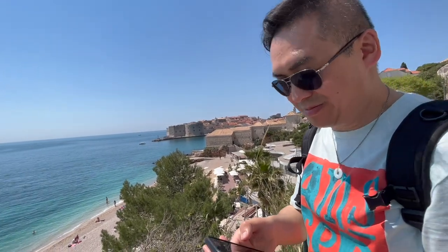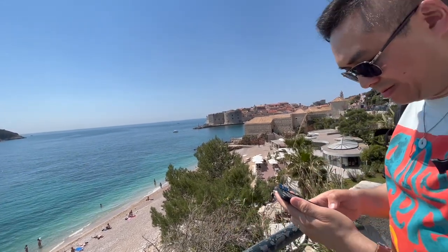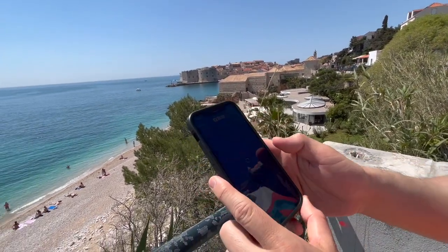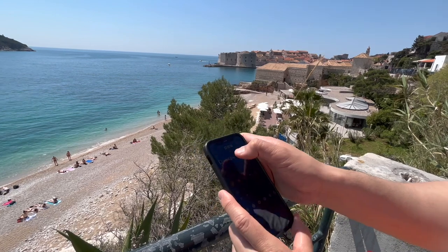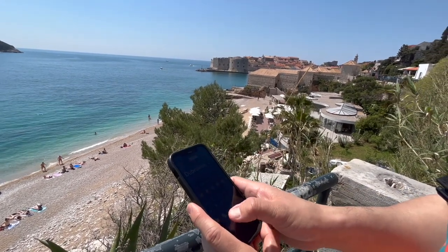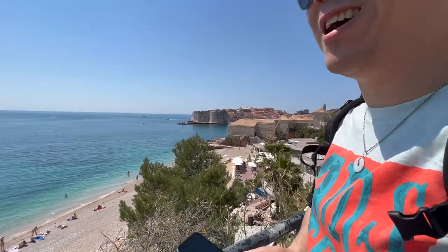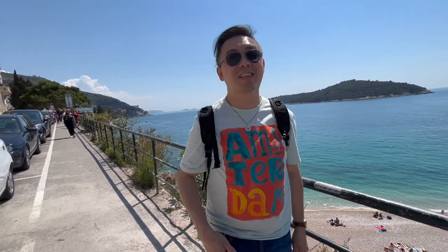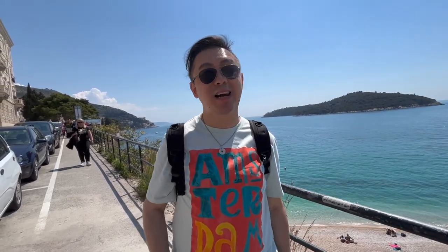It seems a lot warmer than the weather forecast had predicted. It said 20 Celsius today, but it feels a lot warmer than that. What is the BBC saying now, Paul? I have Dubrovnik here — it says 19, feels like 20. It feels like about 23, 24. Yeah, it feels hot. And I am only wearing jeans because I didn't think it was going to be warm enough to rationalize bringing my shorts. What a mistake I made.